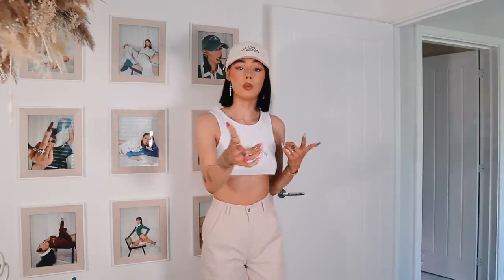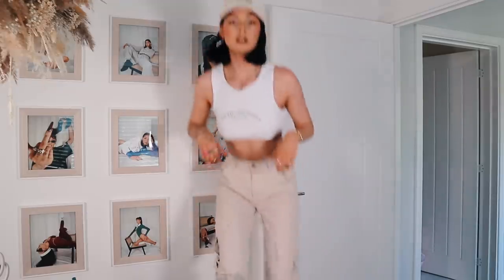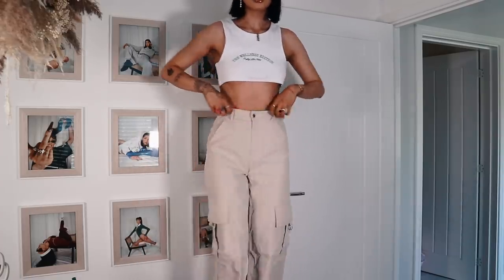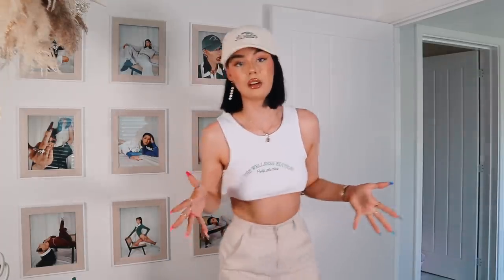One thing to note: Pretty Little Thing trousers are always on the longer side, just a heads up for my short girls or if you're around my height — I'd say I'm about five five. However, I've rolled these up and you can completely save these pants that way — they look just as cool, like part of the vibe because they're a casual cargo pant.